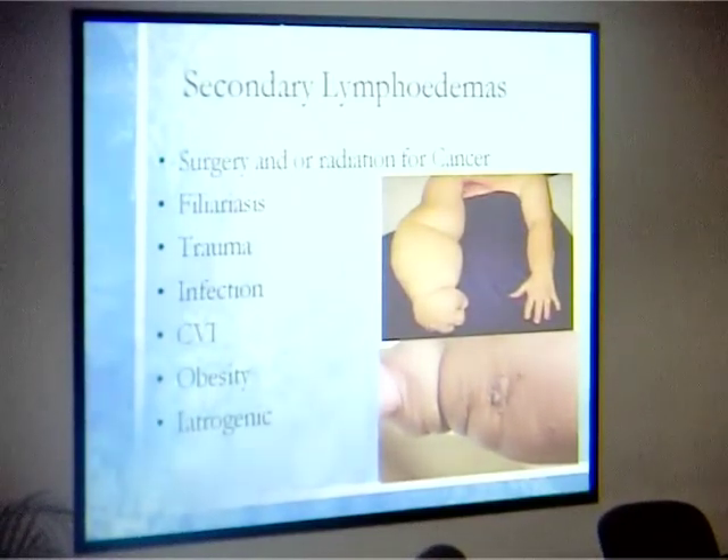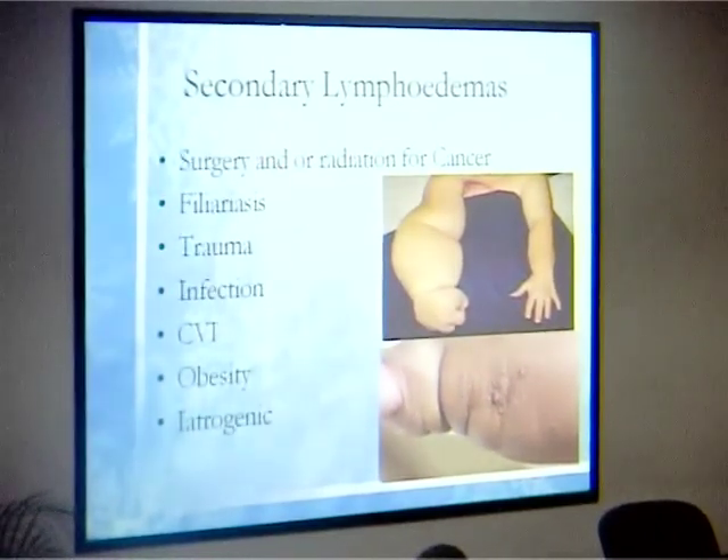We see a lot of secondary lymphedema. Congenital lymphedema occurs when a baby is born with a swollen limb or swollen scrotum — lymphedema is not only in the hands or legs, it can also affect the abdomen and scrotum. But most cases we see are secondary lymphedema, usually post-surgery or post-radiation for cancer. Cervical cancer tends to cause lower limb lymphedema; breast cancer causes upper limb. It can also result from filariasis, trauma, infection, venous insufficiency, or obesity.